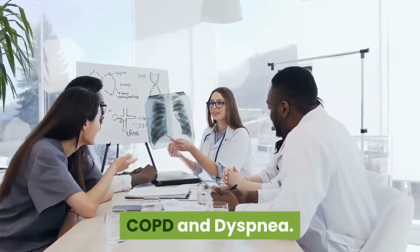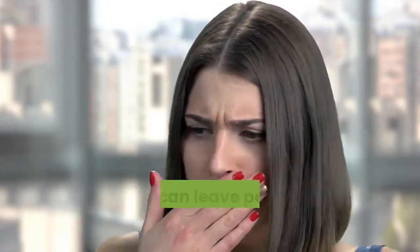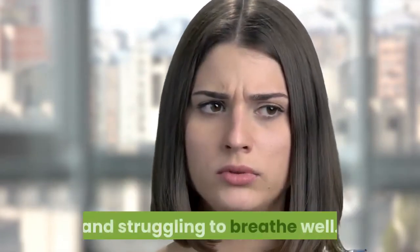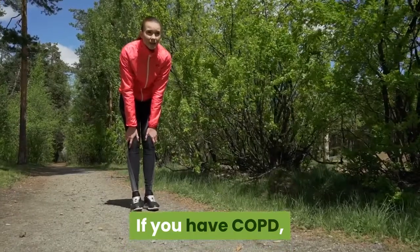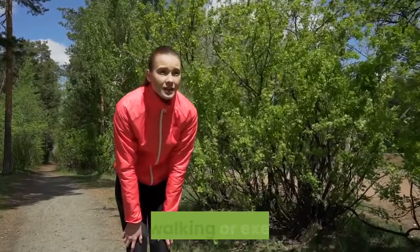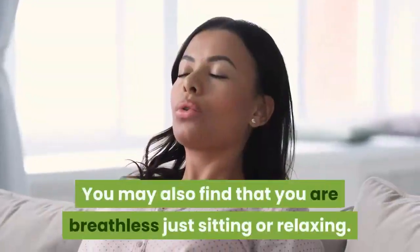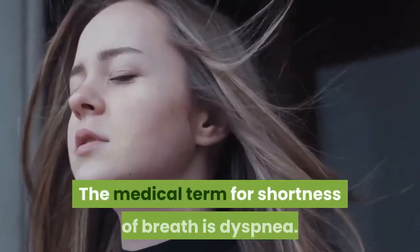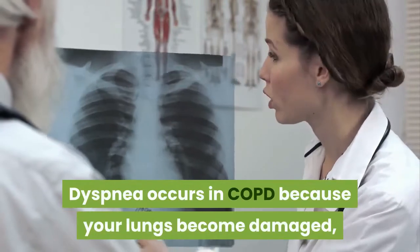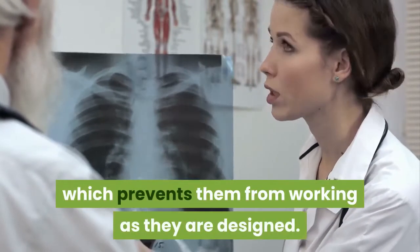COPD and Dyspnea. Chronic obstructive pulmonary disease, COPD, is a lung disorder that can leave people breathless, fatigued, and struggling to breathe well. If you have COPD, you may sometimes have great difficulty catching your breath after walking or exercise. You may also find that you are breathless just sitting or relaxing. The medical term for shortness of breath is dyspnea. Dyspnea occurs in COPD because your lungs become damaged, which prevents them from working as they are designed.